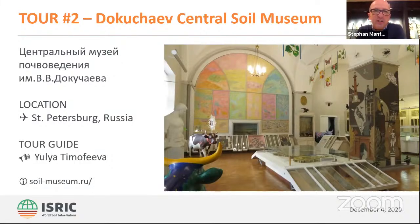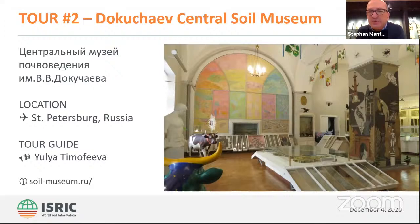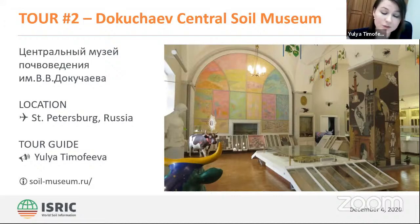A question from Sofia: is this the first soil museum in Russia? Yes, it's the first soil institution in Russia and in the world. And Svetlana mentioned that Irkutsk, Siberia, is the second oldest museum in Russia. There is also a question from Sergei: how many monoliths are in your museum? In the exhibition, you can see nearly 300 monoliths, and we have a fund of more than 2,000 monoliths from different countries and from Russia.